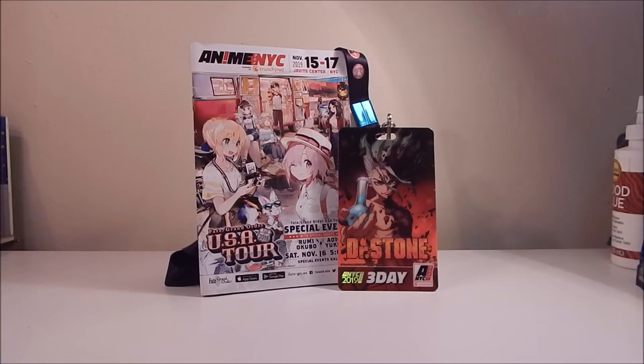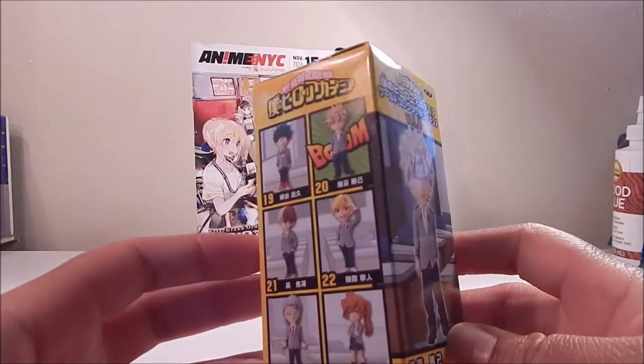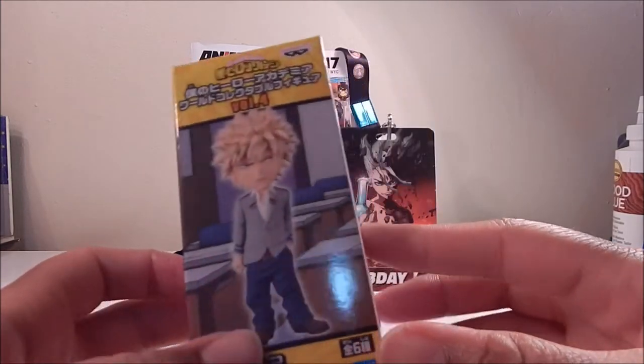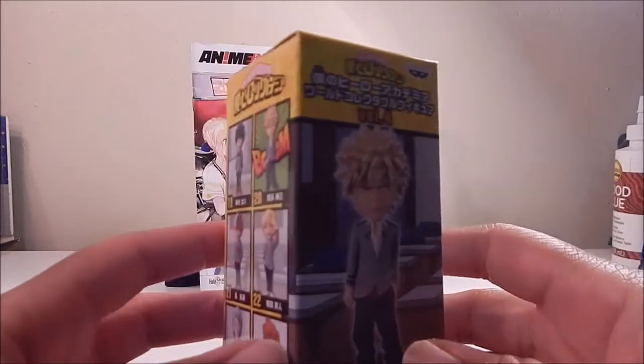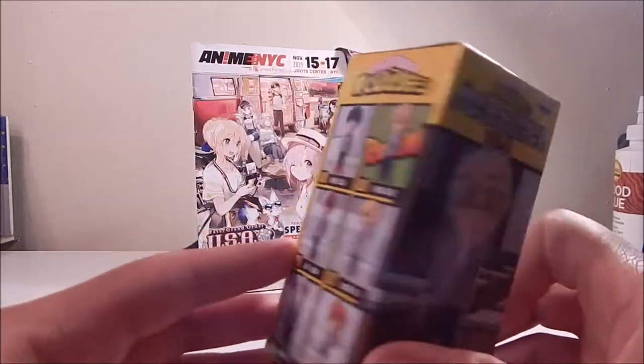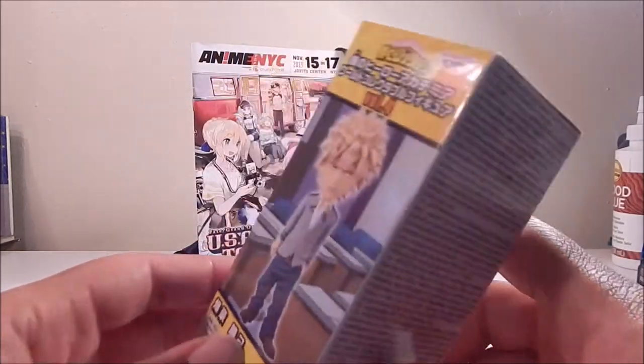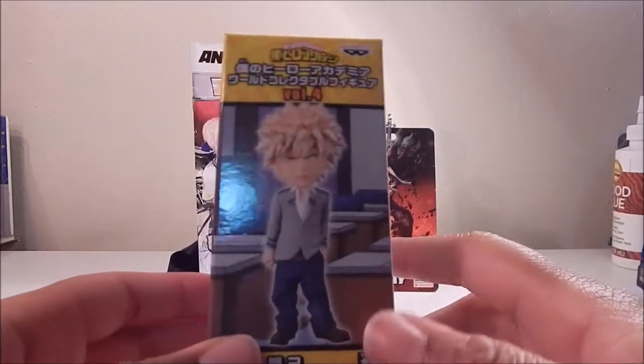Also at the Bampresto booth, they had raffles using one of those garapone machines — the kind with a wooden box and balls rolling down, like you see in anime. I did that and managed to win this little My Hero Academia Bakugou figure. Bakugou's not my favorite — I was hoping for Deku or Todoroki — but it's still cute to have something from My Hero Academia, and it was my first time using that machine.